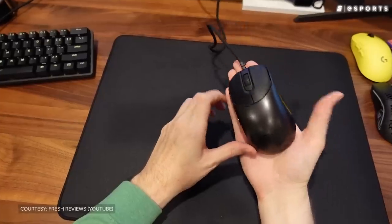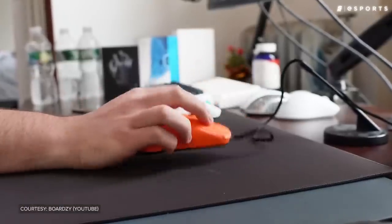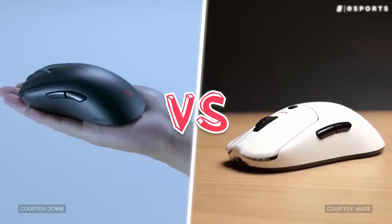Over the past few years, Vaxi has become something of a household name, especially within the Counter-Strike community. Because their mice were cheaper, used newer tech, and were arguably just as good, they've become one of Zowie's biggest rivals.